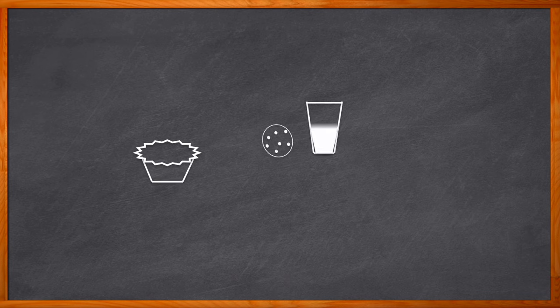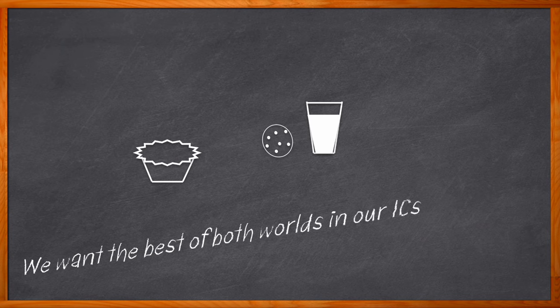Sometimes we just need the best of both worlds — peanut butter and chocolate, cookies and milk, eating all of the above and not getting a stomachache. But this is especially true when it comes to our IC designs. We want the compute capacity and flexibility of cloud-based design tools, and the simplicity and convenience of our on-premises servers. Now you don't have to choose. Welcome to the hybrid cloud.